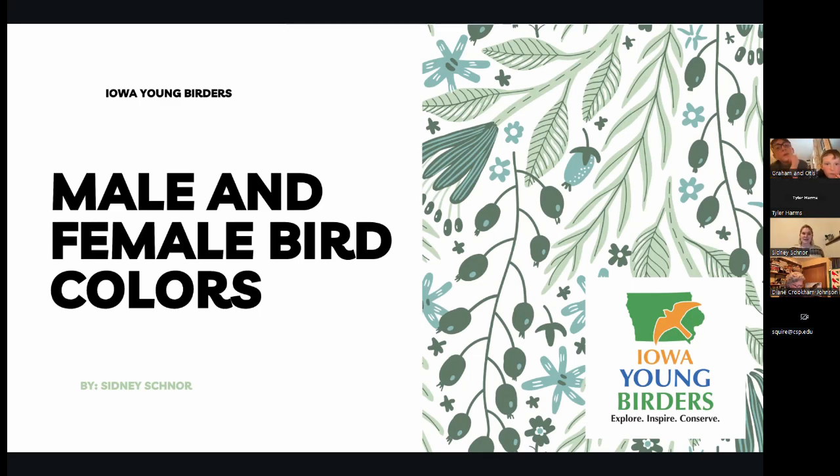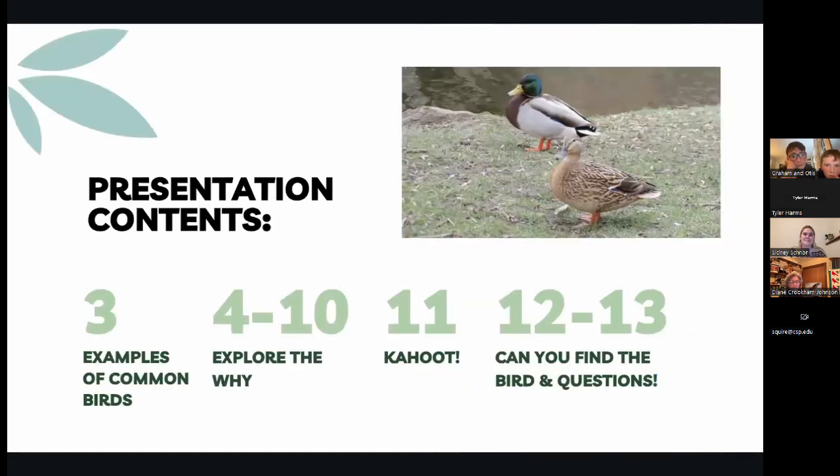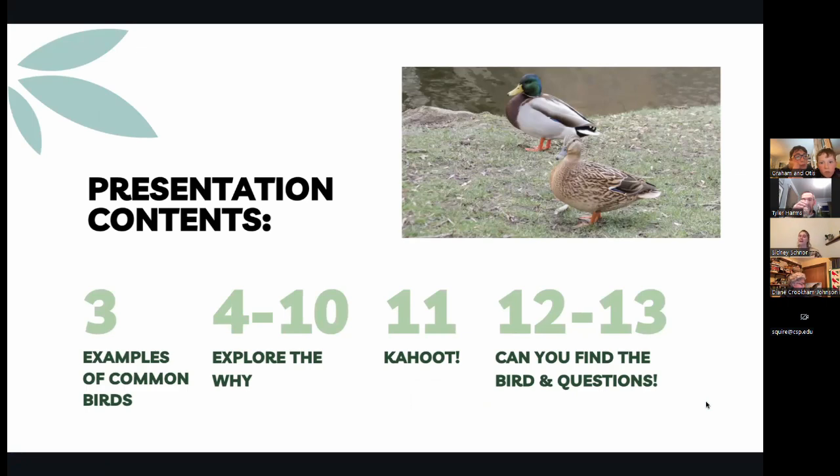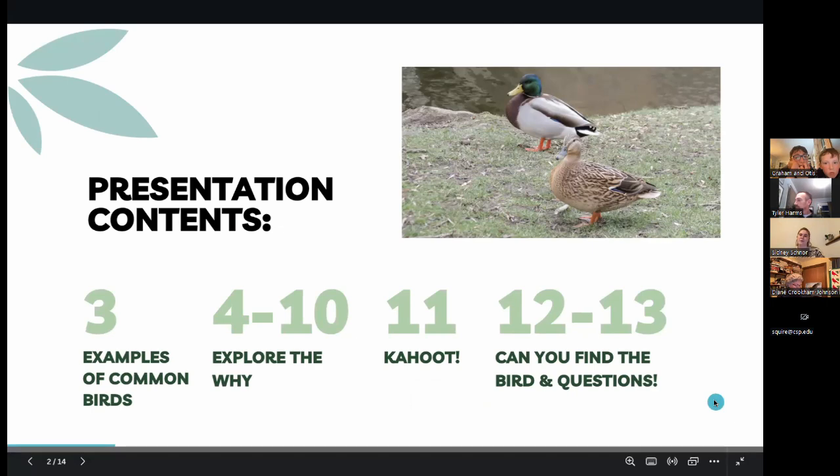To get into it, we're exploring why male and female birds are different colors and seeing some of our Midwestern examples. Here's an overview of what we're doing in the presentation: common examples, exploring the why, then we're going to play a fun Kahoot, do a camouflage activity where you find the bird, and then we'll have time for questions.